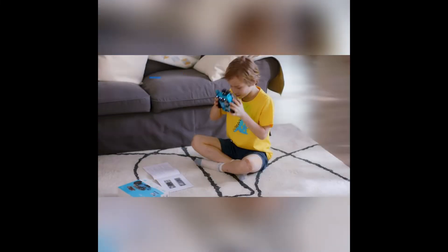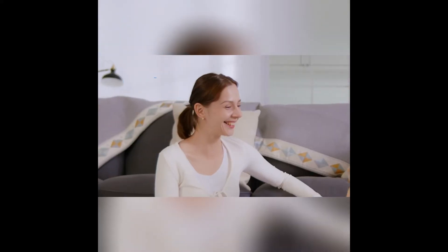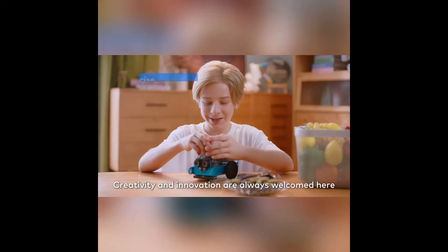Dance. I'm a tiger. So strong! I'm so strong! Creativity and innovation are always welcomed here.